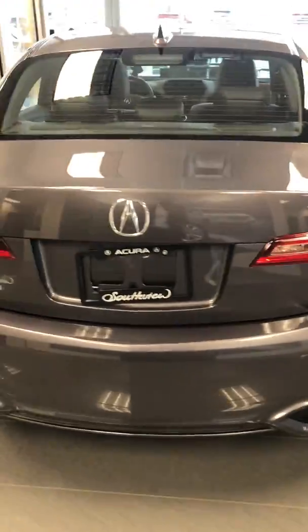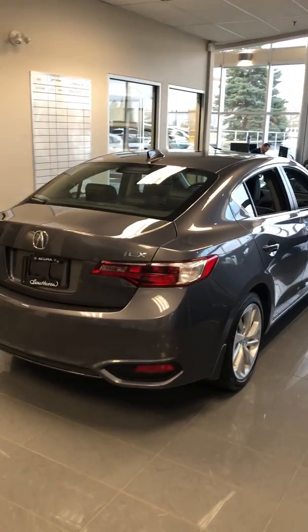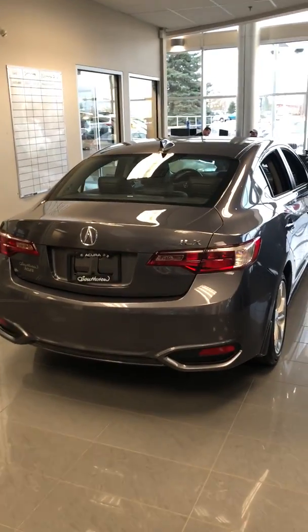Good space in the back — in the middle there where usually there'd be a big lump for the axle or something, it's not there. So there's more space if someone's sitting in the middle; they don't have to feel uncomfortable. Beautiful design all across. Come check it out — this is Yosef here with Southview Acura and I'm looking forward to getting this done for you. Bye-bye.